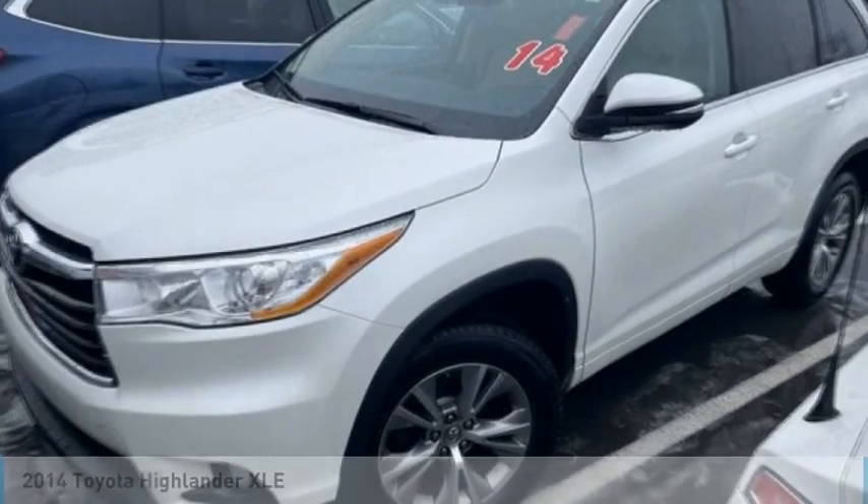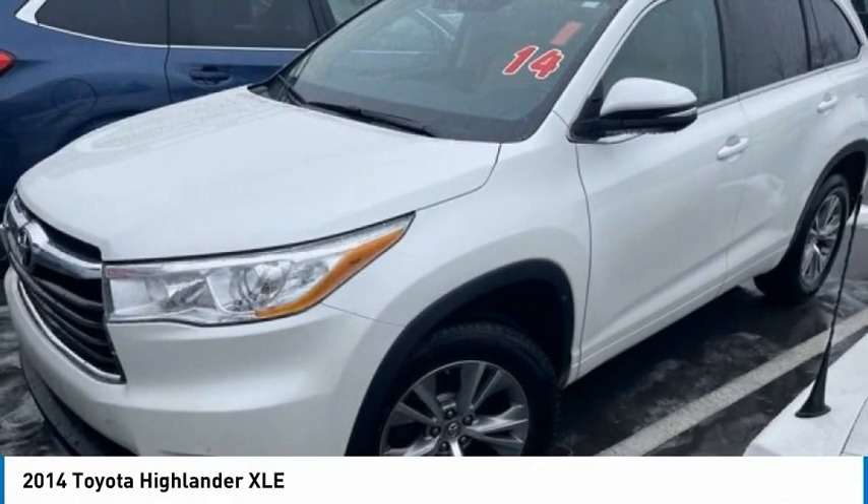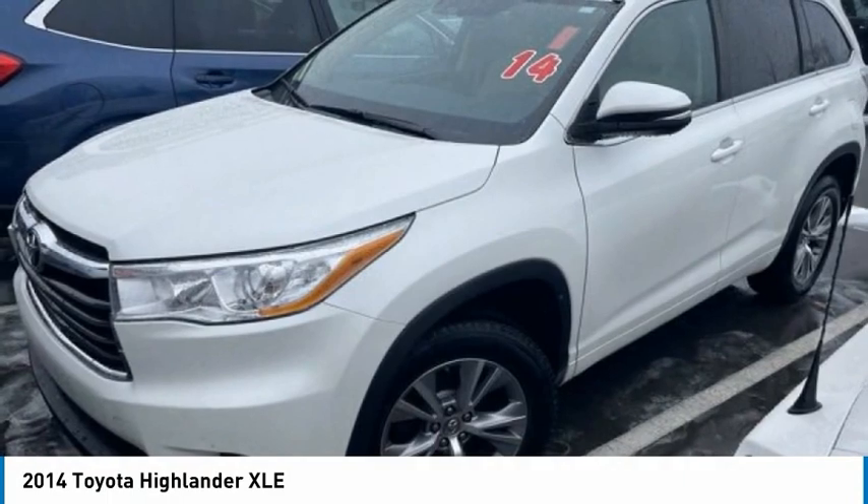Come test drive the 2014 Highlander. The Highlander is the SUV that's thought of everything.